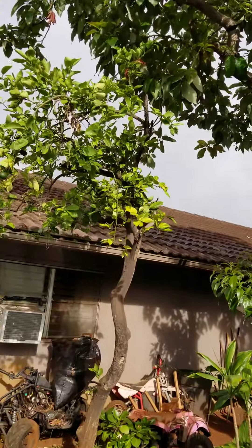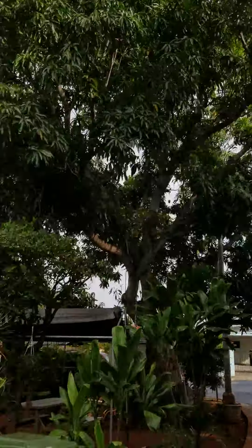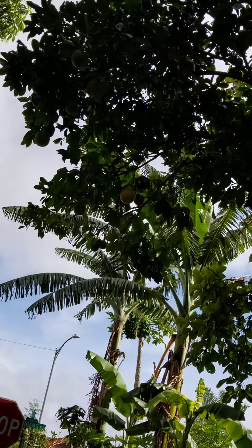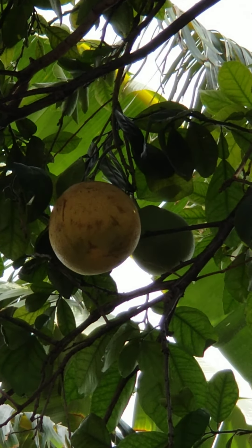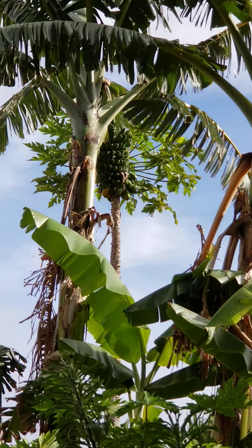Avocado tree, citrus tree, mango tree. Orange tree right there. Yeah, this is santon — they call it santon, I don't know how to say it in English. Pomelo tree — see the pomelo right there. See the banana tree right there.